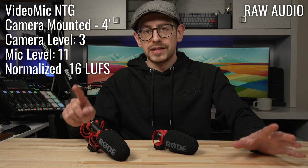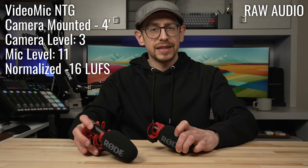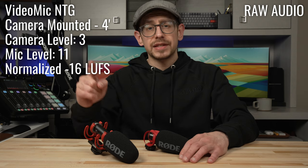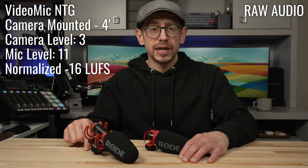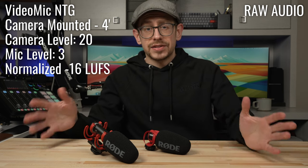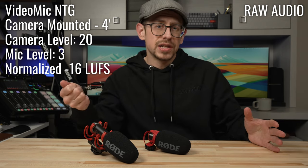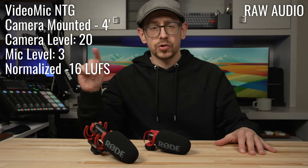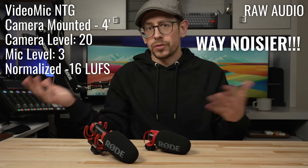One thing to point out: for the VideoMicro 2 and Go 2, which don't have their own gain control, I had the input level set to a seven on the Sony A7 IV. For the NTG sample, I was able to turn the input level on the camera down to a three, because I have the gain control on the VideoMic NTG set to 11. And just to give you a sample of the opposite setup, I've turned the gain on the VideoMic NTG down to a three and increased the camera level up to 20, so you can hear if there's more noise one way or the other.